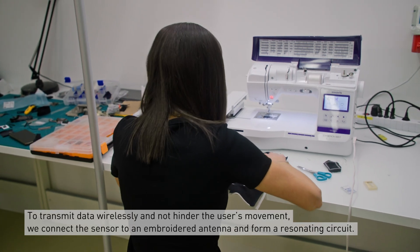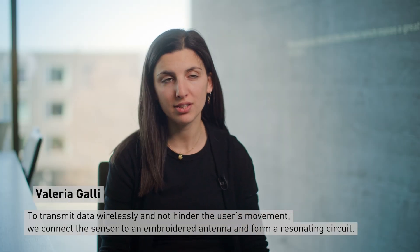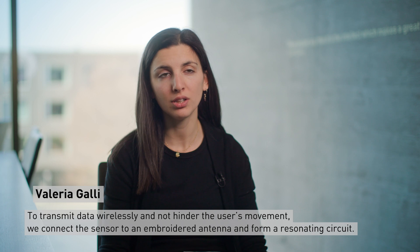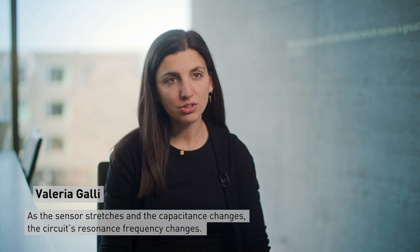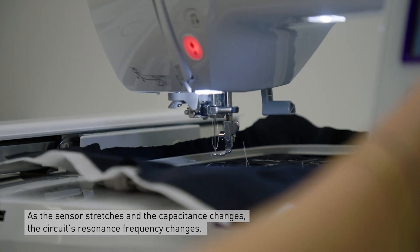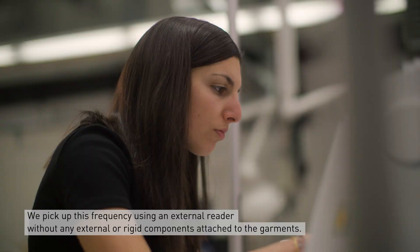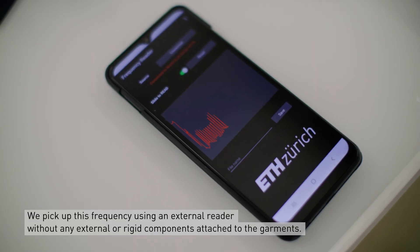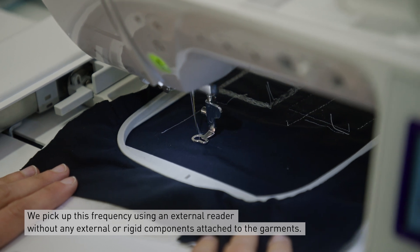To transmit data wirelessly and not hinder the user's movement, we connected the sensor to an embroidered antenna and formed a resonating circuit. As the sensor stretches and the capacitance changes, the resonance frequency of the circuit is changed, and we pick up this frequency with an external reader, such that we don't have any external or rigid components on the garments.